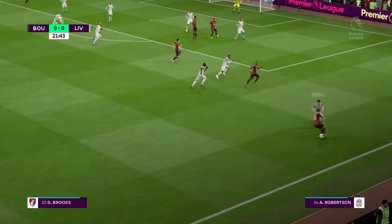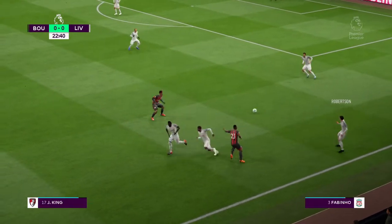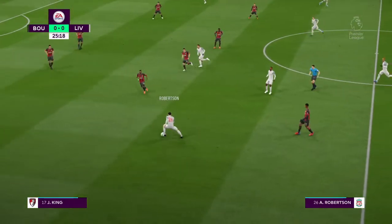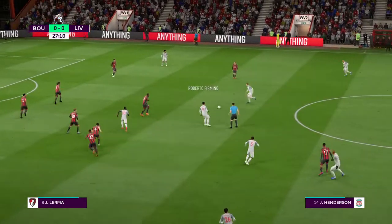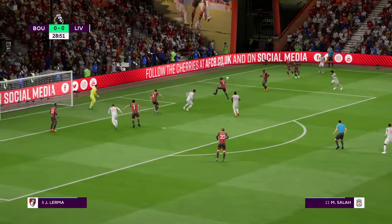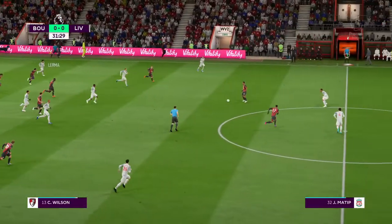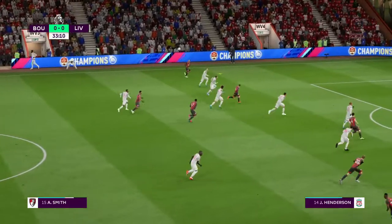Brooks. Throw in for Liverpool. Now Sadio Mane. Wijnaldum, Robertson, Roberto Firmino, to Robertson. A lot of defenders between them and the goal, but they've still got the ball. Spread the intentions of the opposition there to make the interception, coming on strong and looking to play their way through now. It's King, Wilson, Smith — trying to get the ball.